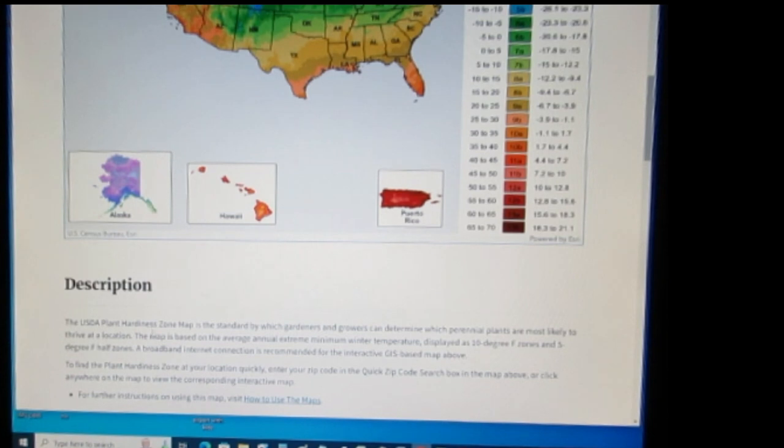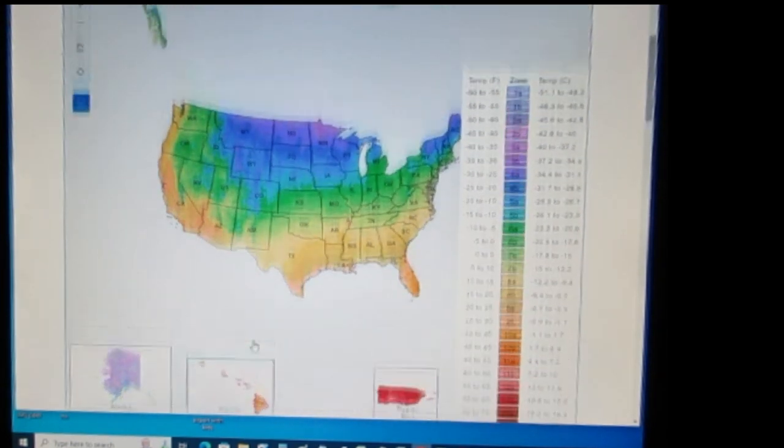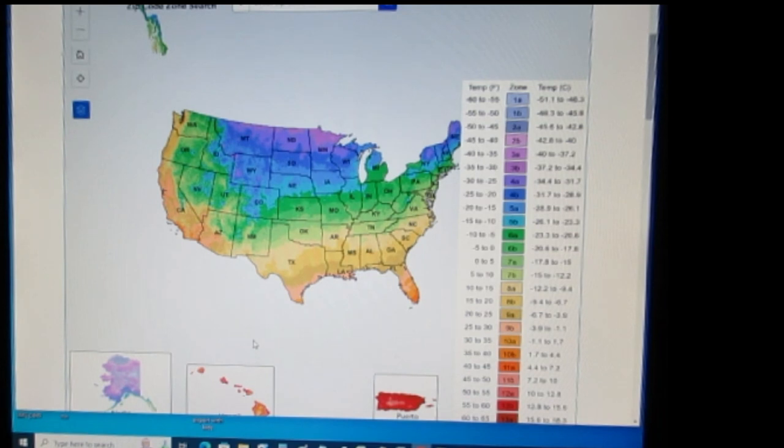The USDA plant hardiness zone map is the standard by which gardeners and growers can determine which perennial plants are most likely to thrive at a location. The map is based on the average annual extreme minimum winter temperature, displayed as 10-degree Fahrenheit zones and five-degree Fahrenheit half zones.